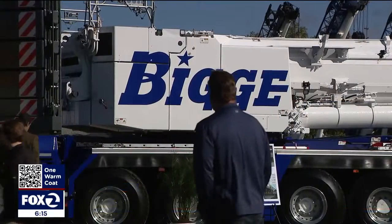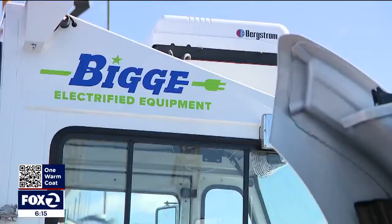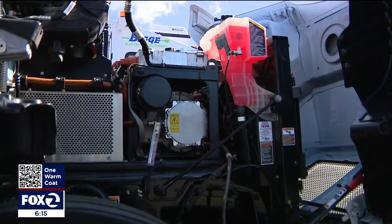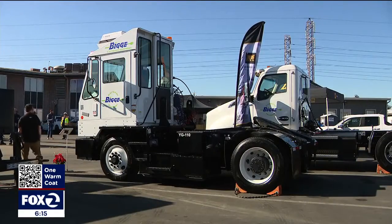The work does not change and the output doesn't change just because you go electric. And Biggie Crane and Rigging is going green, even with its truck fleet that hauls heavy equipment, moving toward a sustainable future. We're really trying to have it be an end-to-end solution, not just a one-off thing with one crane here on the yard.